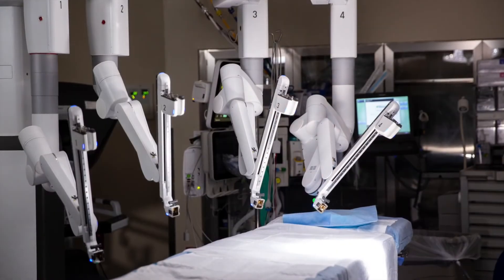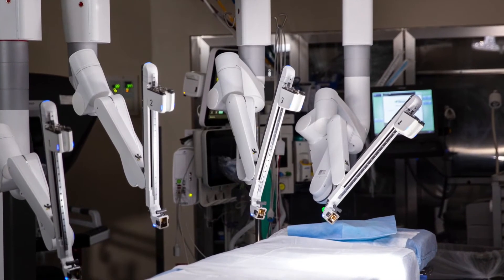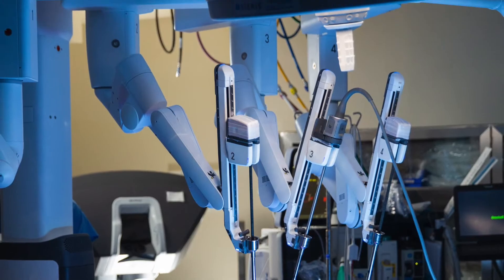The da Vinci robot is a cutting-edge technology that we have at Ephraim McDowell Regional Medical Center. It's a way that we've incorporated robotics and computer technology into basic laparoscopic surgery.